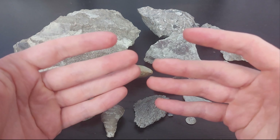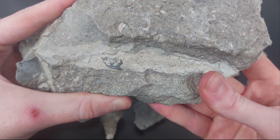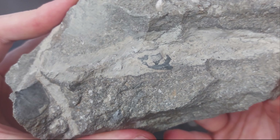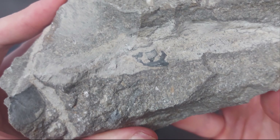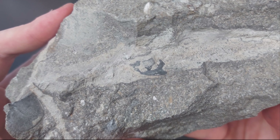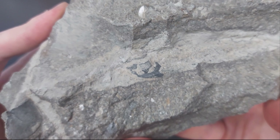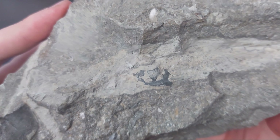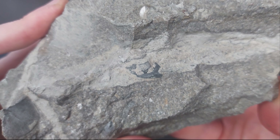I didn't find a whole trilobite at Hungry Hollow, but I did find what looks to be a large Eldredgops rana head — and who knows, maybe it's whole and just needs to be exposed more. I might be able to get my friend to prep this for me and expose more of it — maybe I can convince him by trading some mineral specimens or other things he's interested in. It was still a cool find.